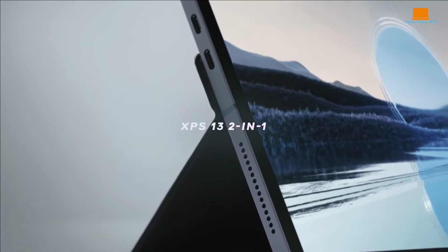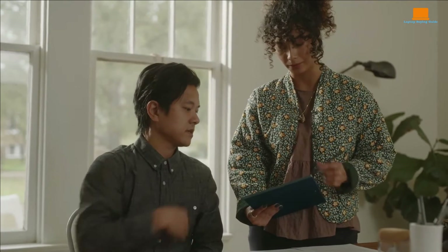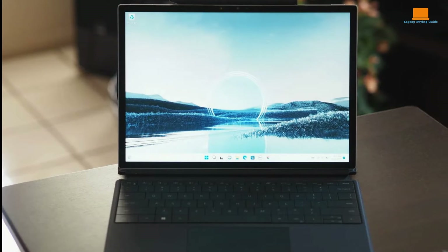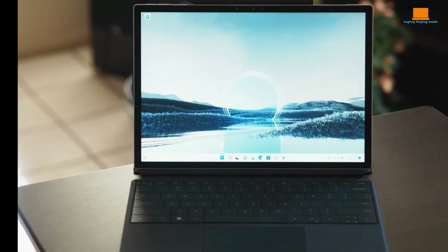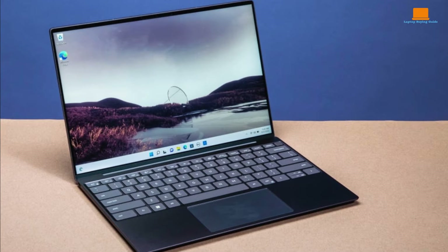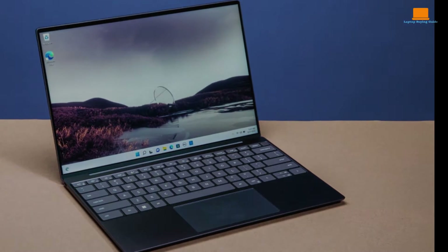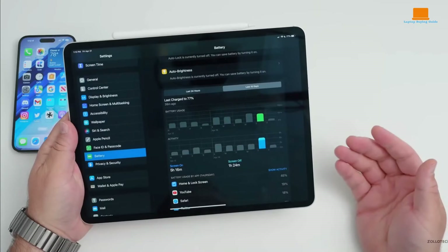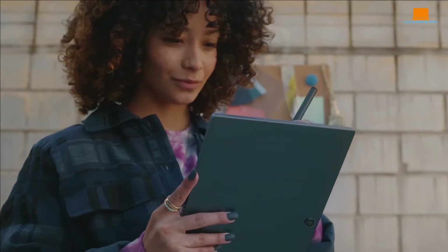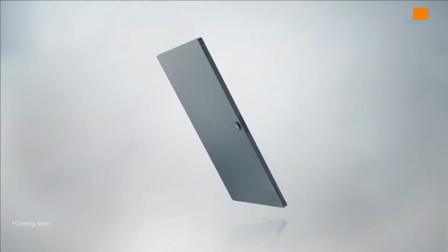The Dell XPS 13 typically comes equipped with Intel Core processors, offering a balance of performance and efficiency. With configurations available up to Core i7, the XPS 13 is capable of handling a wide range of tasks from productivity work to light photo or video editing. It also offers options for up to 16GB of RAM ensuring smooth multitasking. Graphics performance is handled by integrated Intel Iris Xe graphics, which can handle casual gaming and multimedia tasks, but may not be as powerful as dedicated graphics cards. Each device offers solid performance suited to different user needs, with the Surface Pro 9 providing versatility, the iPad Pro excelling with its custom chips, and the XPS 13 delivering a reliable balance of performance and efficiency.